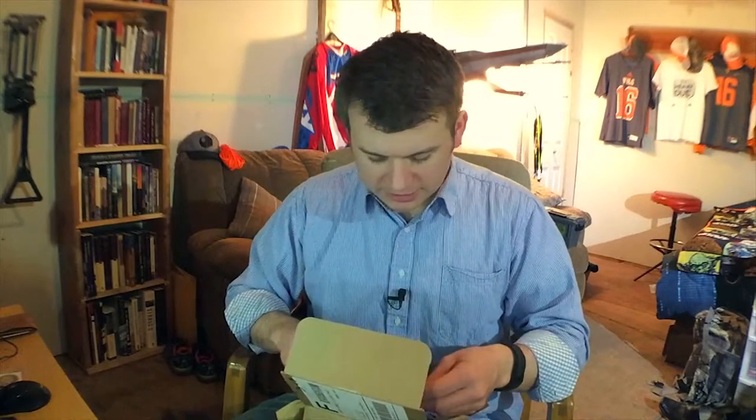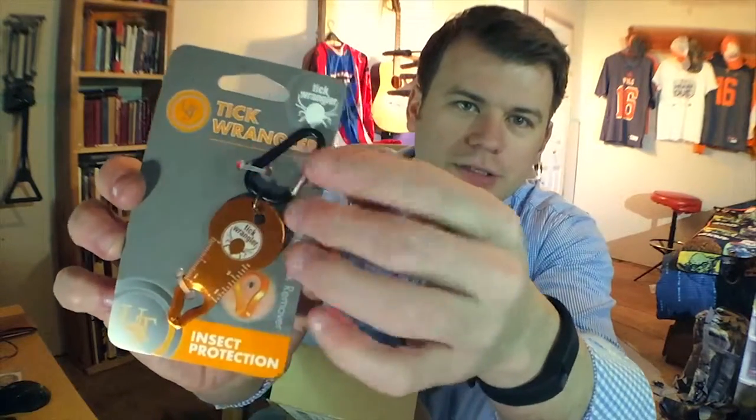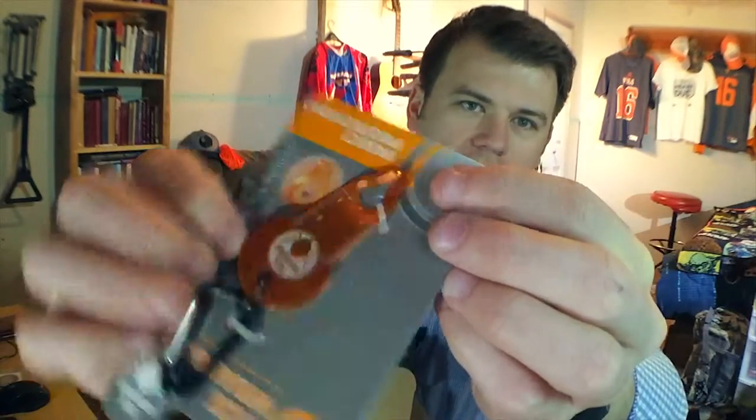The second thing in the box is actually something I was looking at the other day when I was in the survival aisle of Walmart — it is a tick wrangler. It's got a keychain, and you basically put it on your keychain. It's got a tick wrangler, and you basically take the tick, slide this over top of it and pull it, and it helps pull the tick off. I think that's pretty cool.